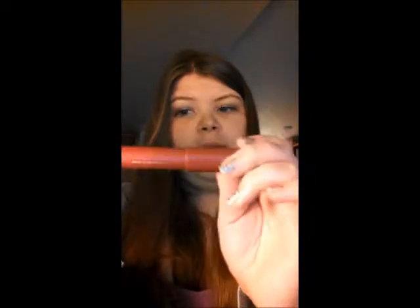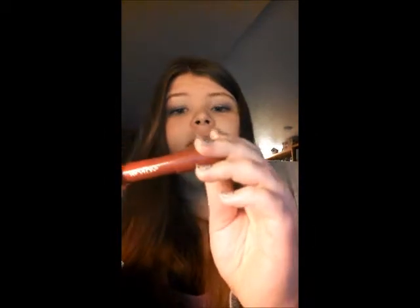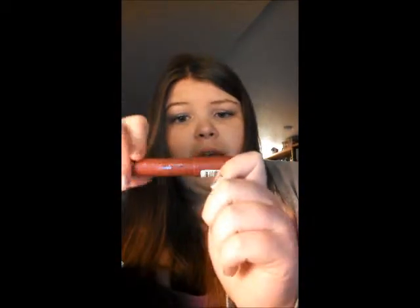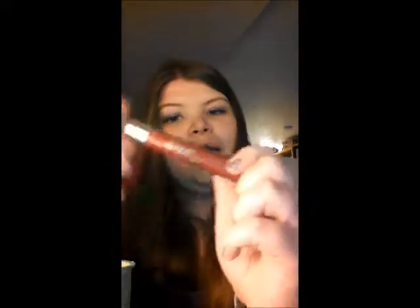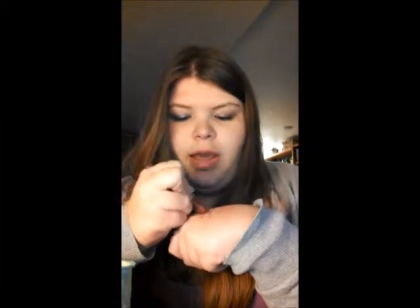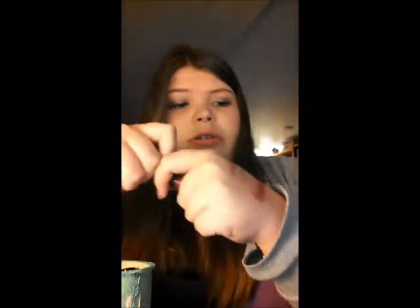Next, I have Revlon Just Bitten Kissable Lip Balm Stain. This is my favorite lip product, honestly, in the entire world. I love this because I don't have to reapply, and I'm not very good at reapplying, so it's hard for me to actually wear other kinds of lip products. I definitely recommend this one for anybody and everybody. This color is a door — it literally looks good on anybody. I'll swatch it — it is red, but it's a sheer red at first, or you can really build it up and make it a deep red. It really does last literally all day.